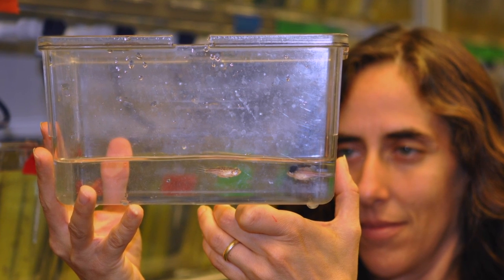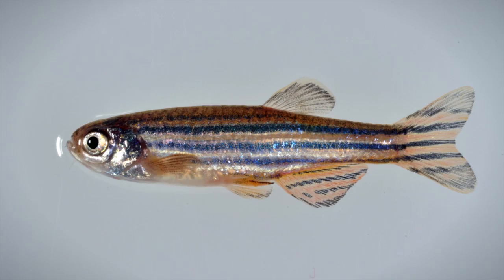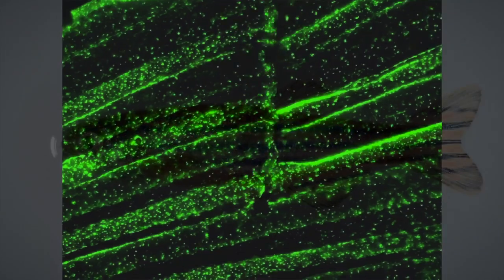In order to study cancer, it's very difficult to go inside of a human being and look and see what's going on. In order to ask specific questions about what the immune system is doing with cancer, you need what's called a model system. My model system is the zebrafish, and the reason I've chosen this is because you can see right through the skin.